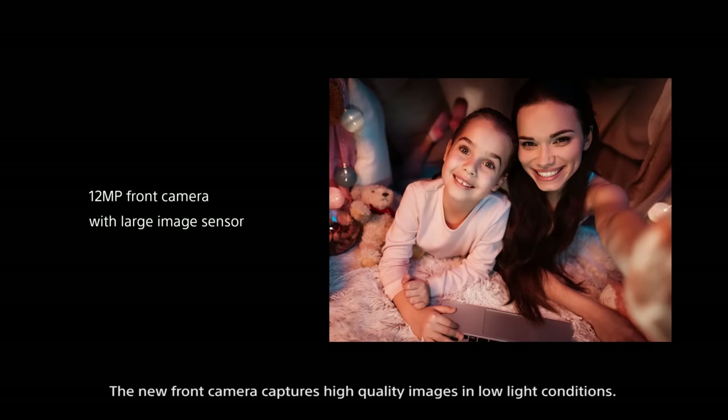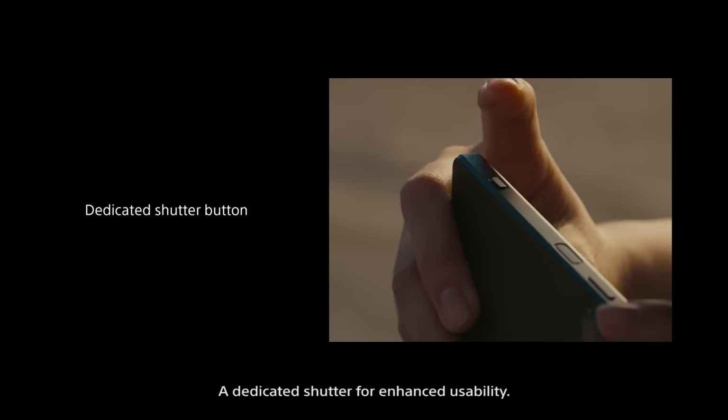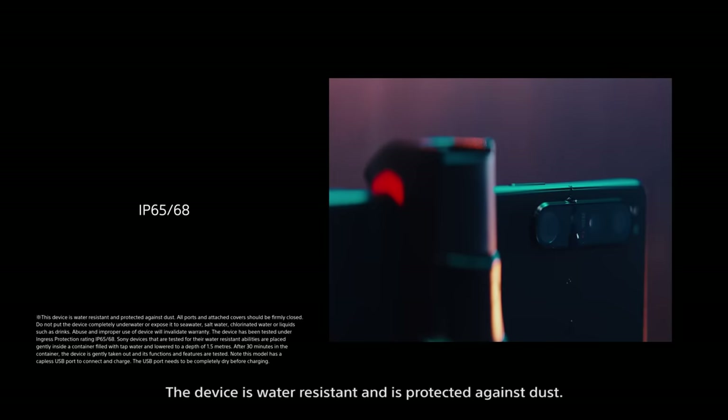The new front camera captures high-quality images in low-light conditions, with a dedicated shutter for enhanced usability. The device is water-resistant and protected against dust.